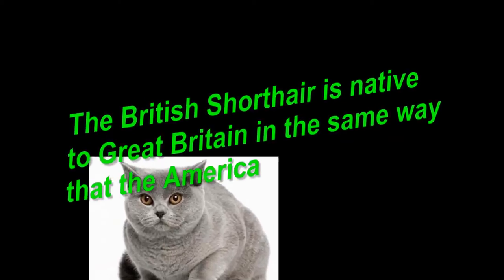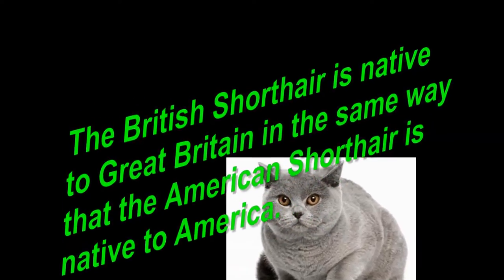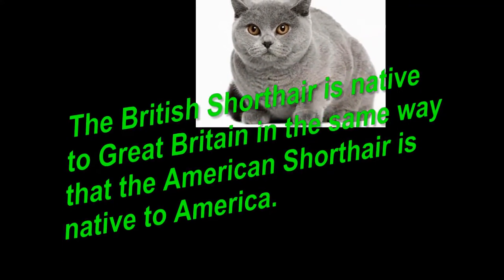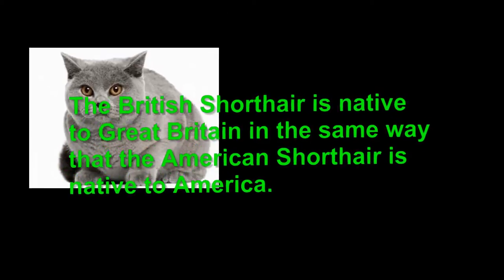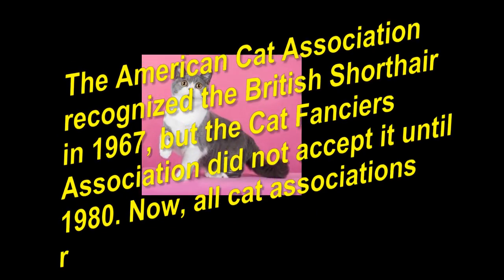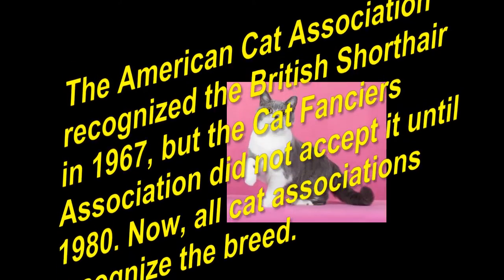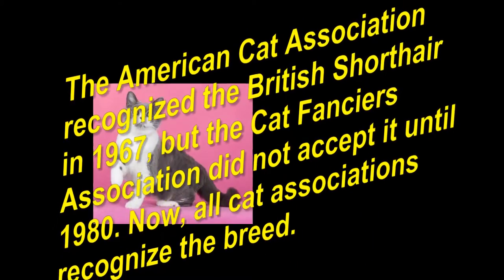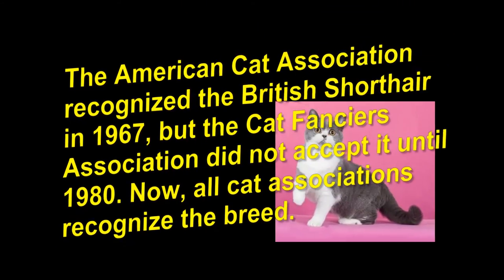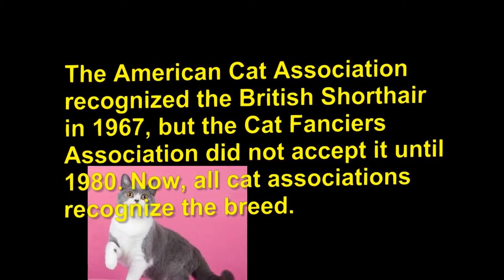The British Shorthair is native to Great Britain in the same way that the American Shorthair is native to America. The American Cat Association recognized the British Shorthair in 1967, but the Cat Fanciers Association did not accept it until 1980. Today, all cat associations recognize the breed.